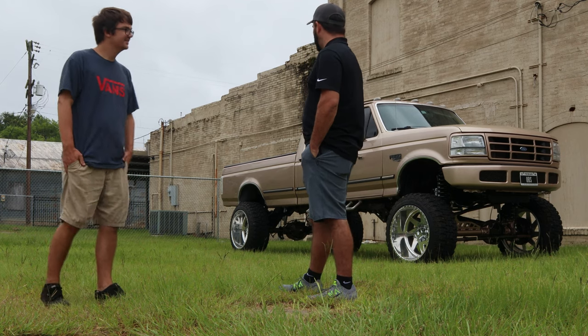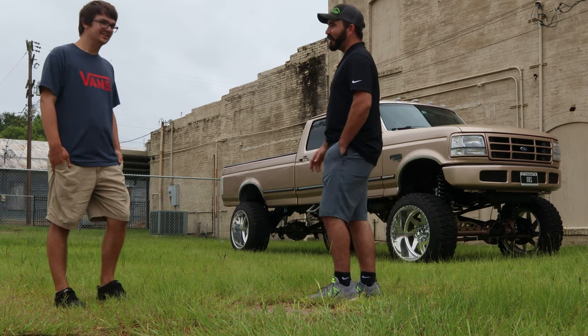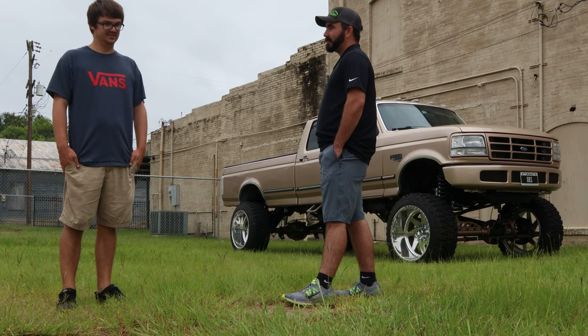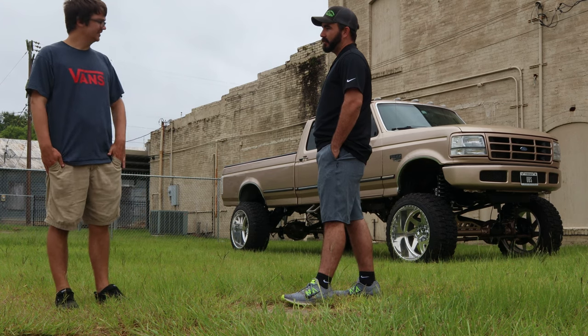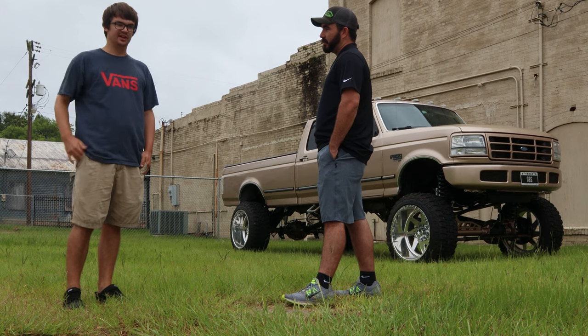Yeah, Kenny Bucket finished his truck a little bit before mine, and I didn't know how tall I wanted or anything like that. I saw he did like an 8-inch on 40s, and I liked the height, so I decided to go ahead and do like an 8-inch on 37s.